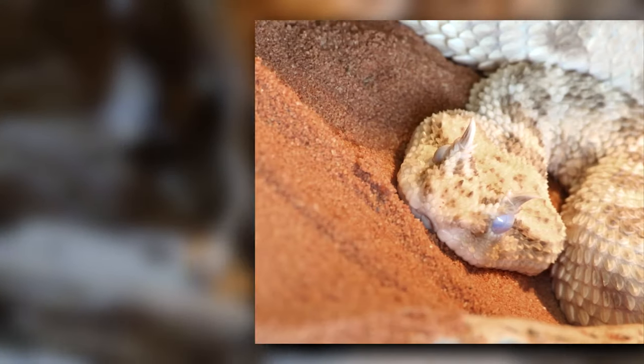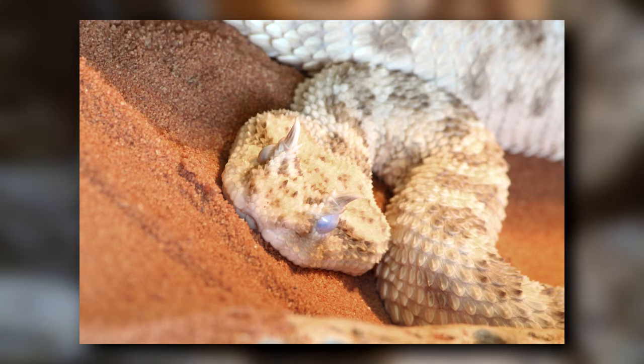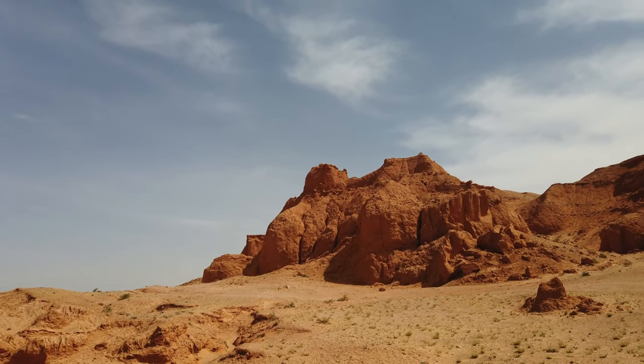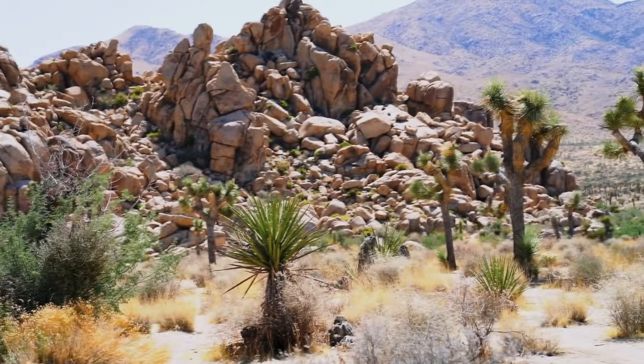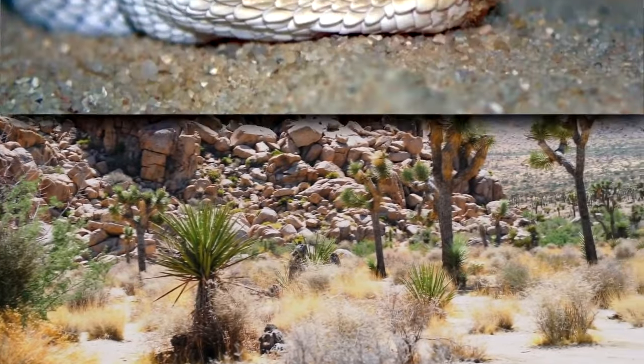These snakes live in northern Africa as well as throughout the Arabian Peninsula. They inhabit a variety of environments from rocky outcrops, sandy deserts, and vegetated oases.